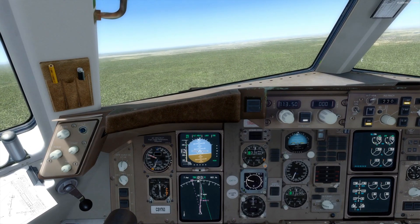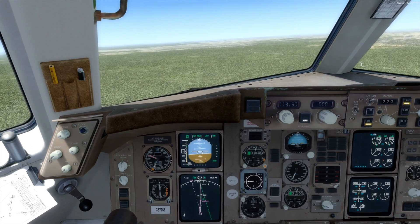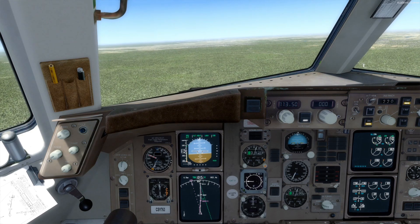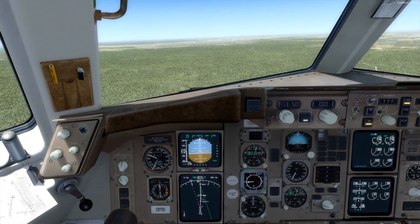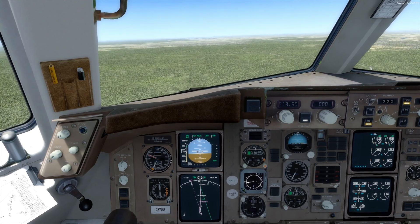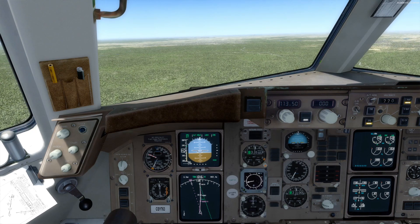I think I might take it off ILS and hand-fly this for landing just to see. ILS is fun and if it works, awesome, but I think we're going to hand-fly it. That means we did probably an extra 10 minutes of flying for nothing, but it gives us a chance to enjoy it.